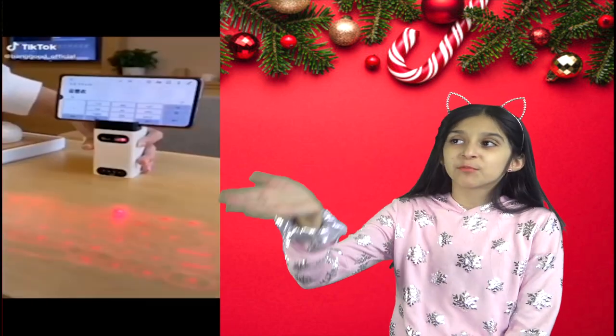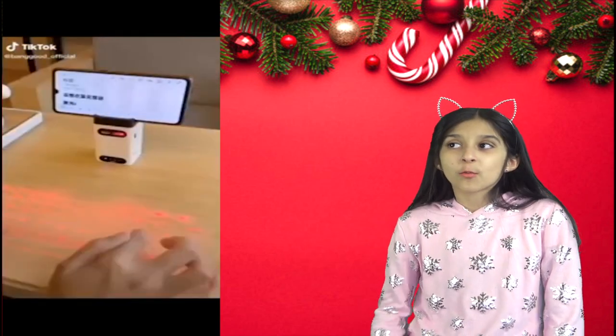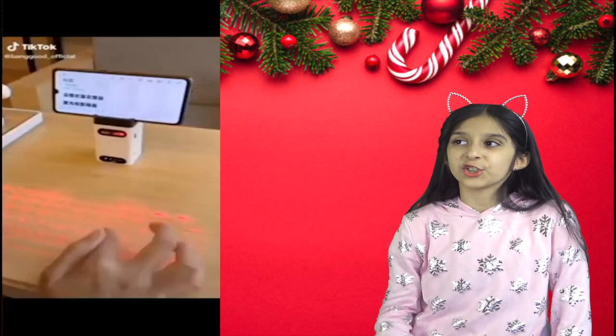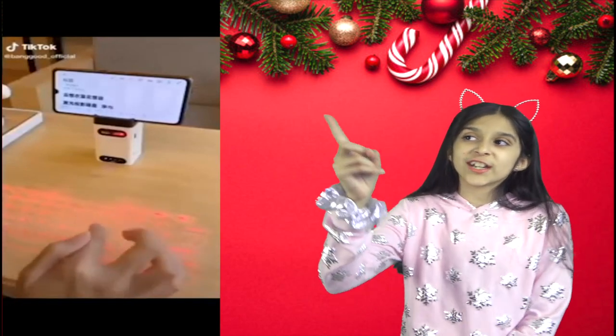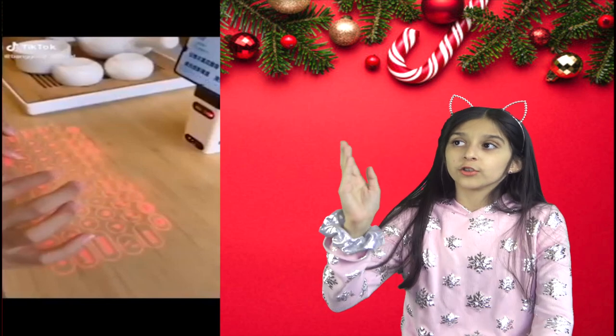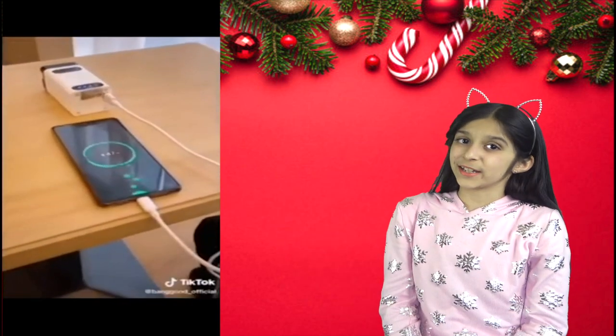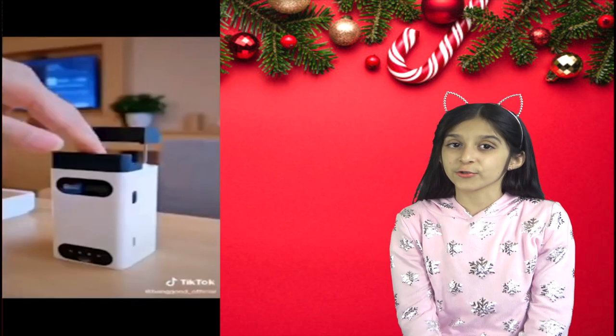Now this is a laser keyboard projector. Work in a fancy way — every table and coffee shop can be your workstation. It's a laser keyboard that connects through both Bluetooth and USB. It can also be a cell phone stand and a power bank for emergency use.